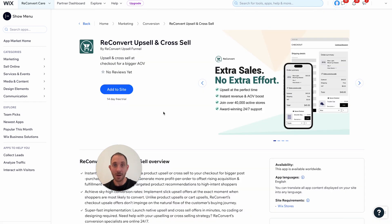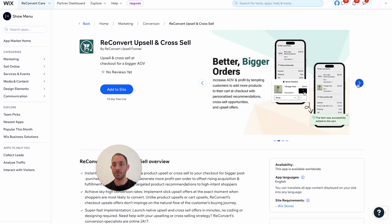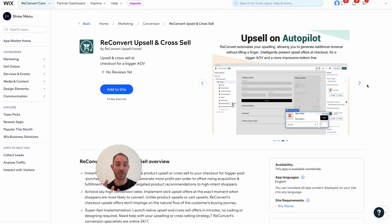So this is the Reconvert app. It allows you to add one-click product upsells directly in your Wix checkout, and it's all completely automatic — no complex setup, no coding involved. This is what it looks like on desktop and mobile. There is a checkout editor I'm going to show you in a minute. Right now there's only upsells, but soon you'll be able to add other elements to your Wix checkout.